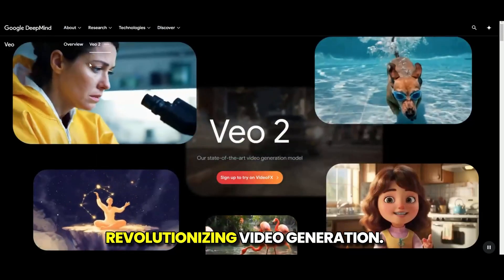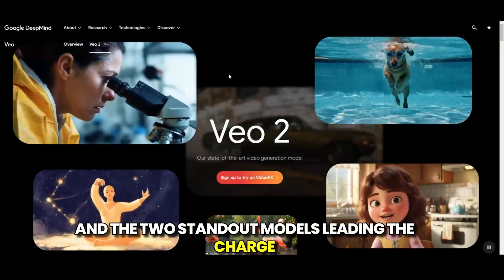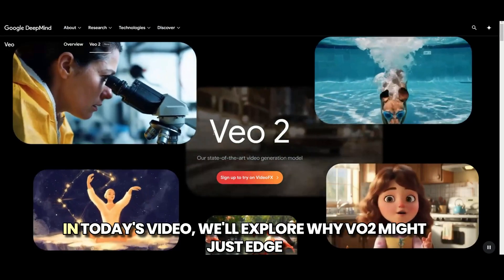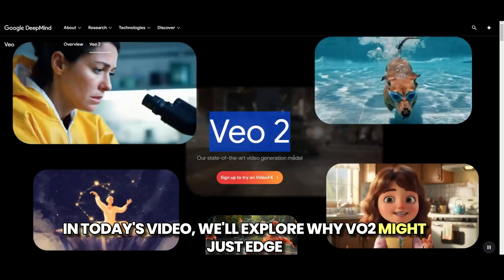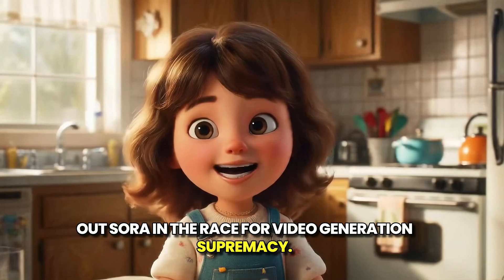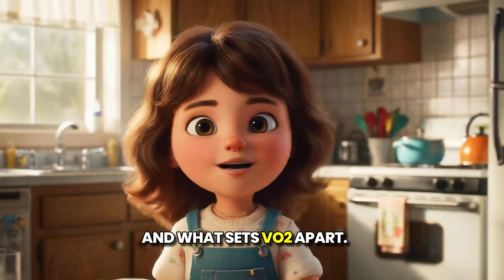Artificial intelligence is revolutionizing video generation, and the two standout models leading the charge are VO2 by DeepMind and OpenAI Sora. In today's video, we'll explore why VO2 might just edge out Sora in the race for video generation supremacy. Let's dive into their capabilities, benchmarks, and what sets VO2 apart.